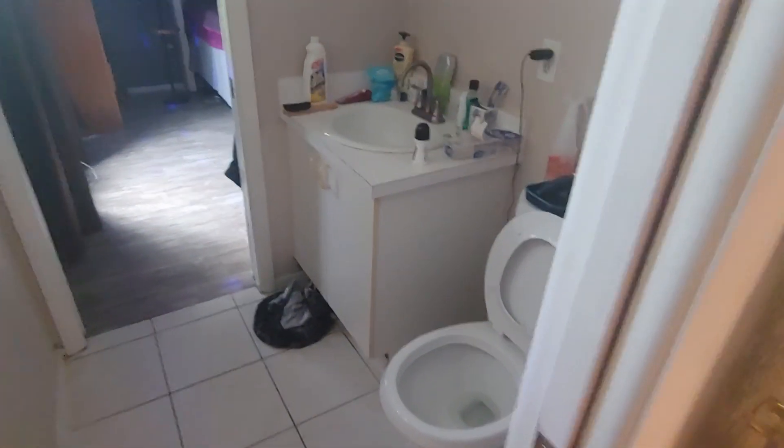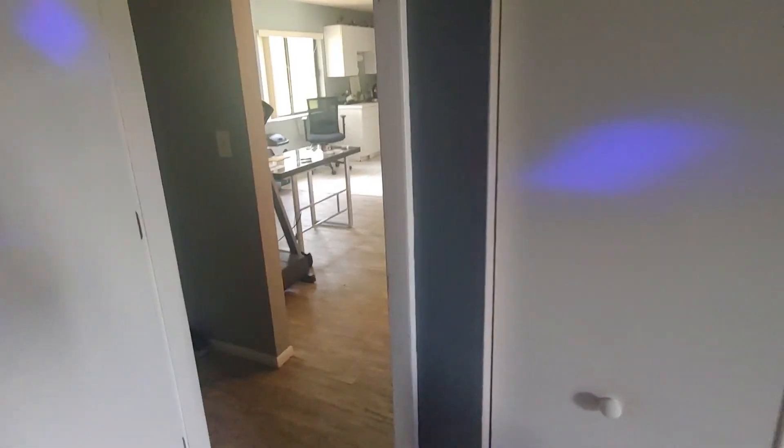Tub, shower. And this is your second bathroom, just connected to it. This is one bedroom — the bed comes with it. There's a big closet in here.